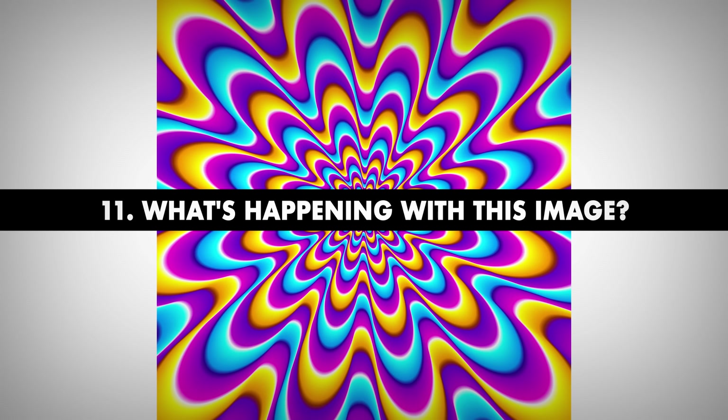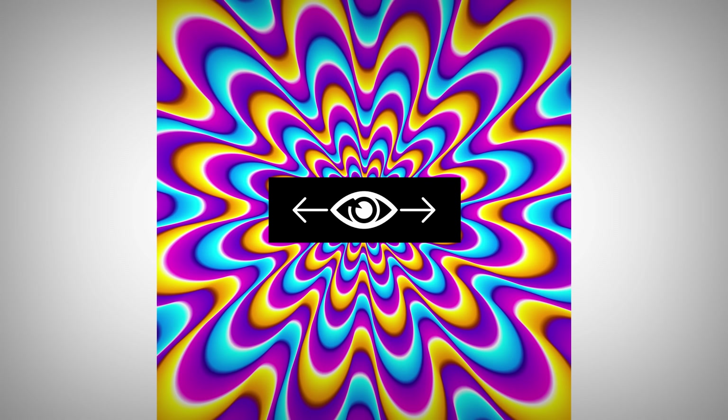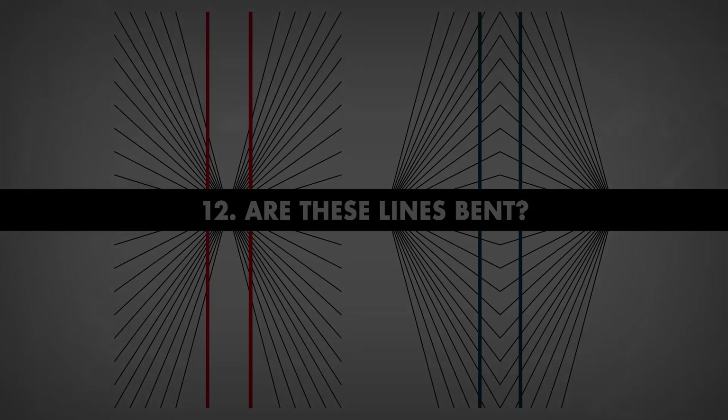Number 11. What's happening with this image? This psychedelic blob seems to be moving forward, ready to engulf you — especially when you look at it with your peripherals. But fear not, bright-siders. In reality, this image is absolutely still.